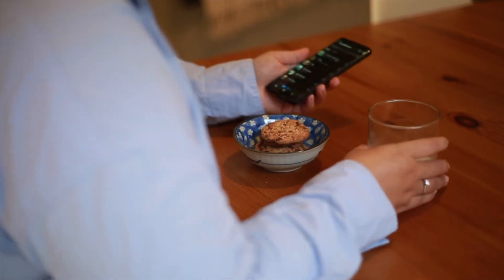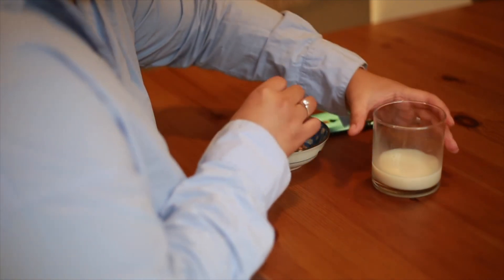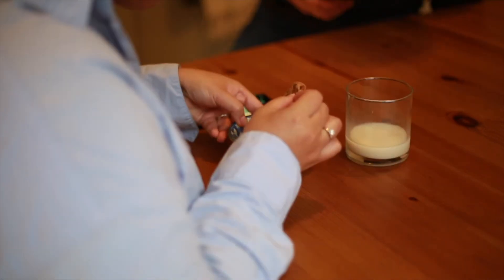These are just some fun and easy ways for us to reduce waste while living. Until the next video — toodaloo!